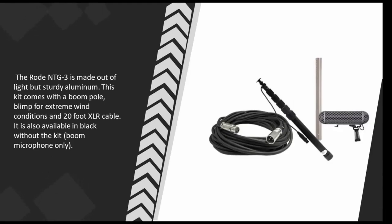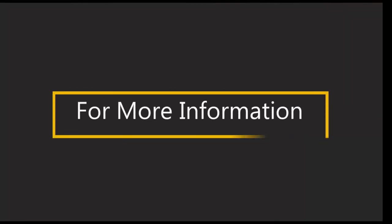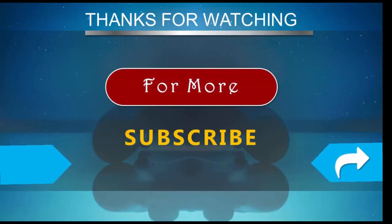This kit comes with a boom pole, a blimp for extreme wind conditions, and a 20-foot XLR cable. It is also available in black without the kit — boom microphone only.